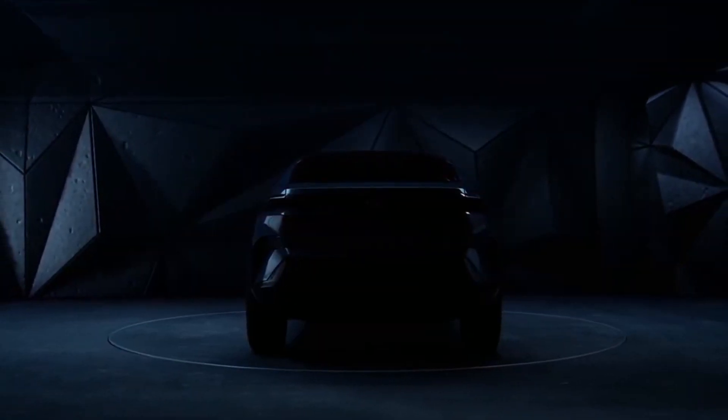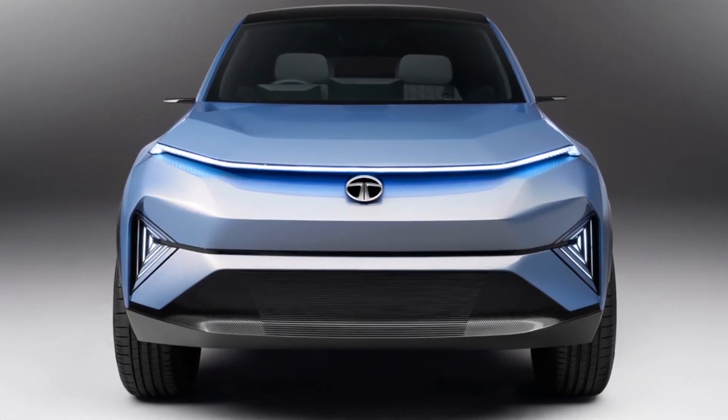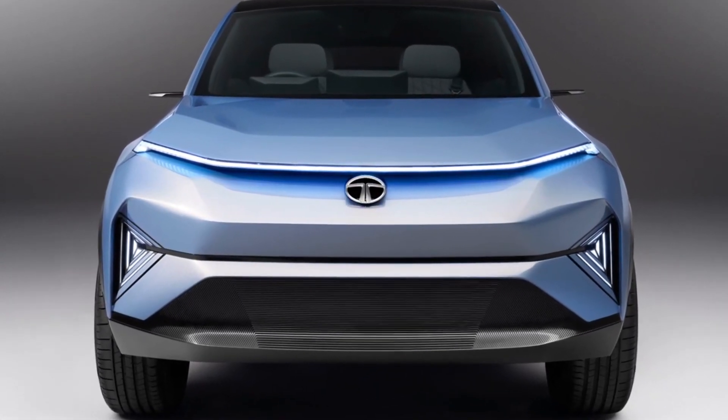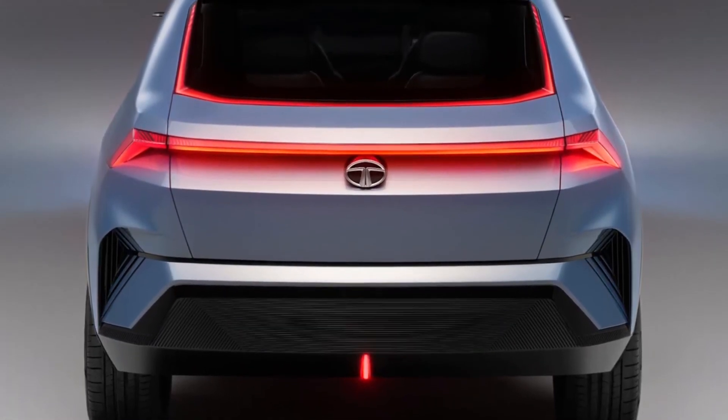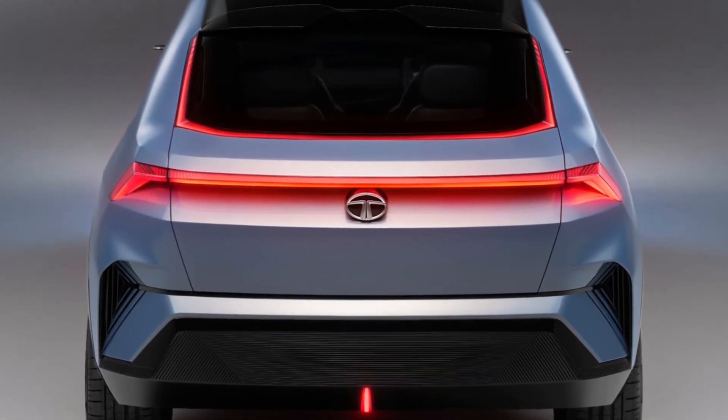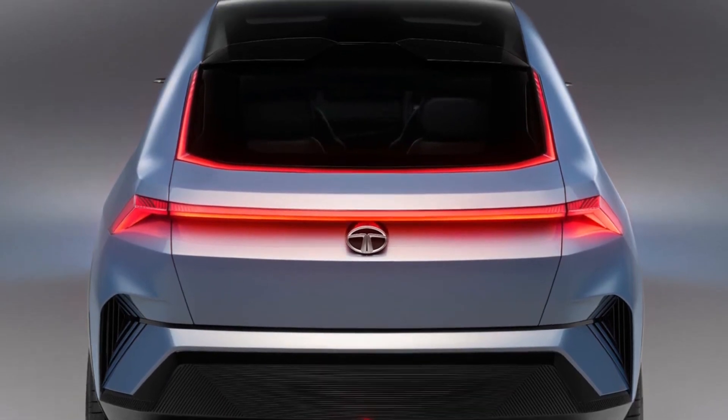Other notable exterior features include the digital side mirrors, a very large panoramic roof, and a split design spoiler at the back. Speaking of the back, there is an interesting design element which consists of a second continuous LED light which follows the shape of the rear window.